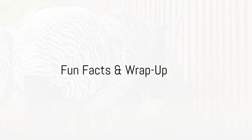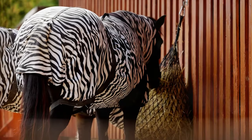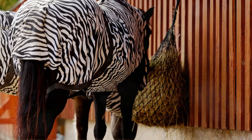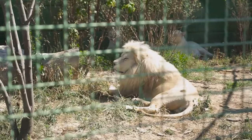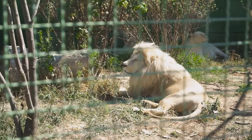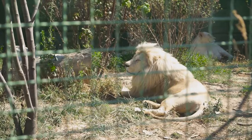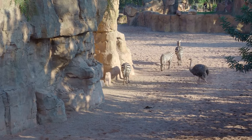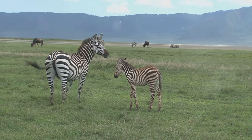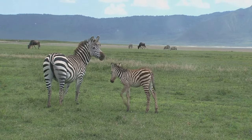Did you know a liger's purr is like a lion's rumble mixed with a tiger's chuff? Fascinating, isn't it? Hybrid animals are full of surprises. In this wonderful world of hybrids, we've seen how different species mix to create unique creatures. It's been an exciting journey exploring these animal mashups. Thanks for joining me on this wild ride through the wacky world of hybrid animals.